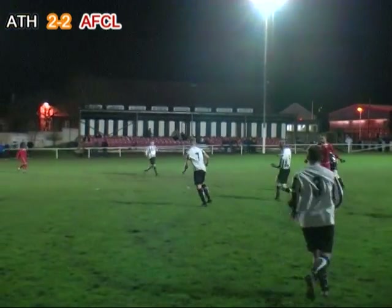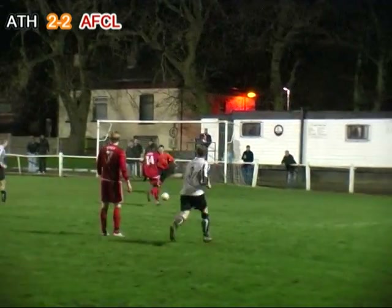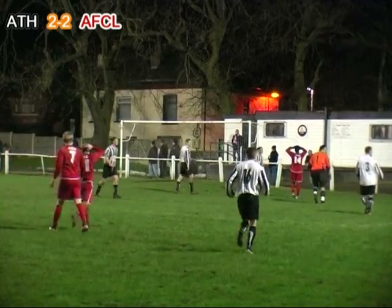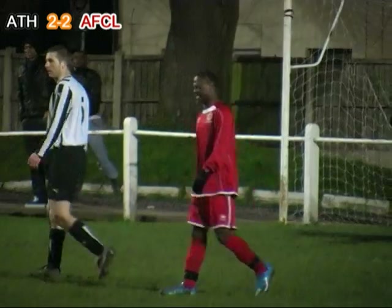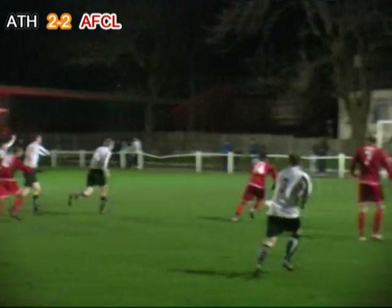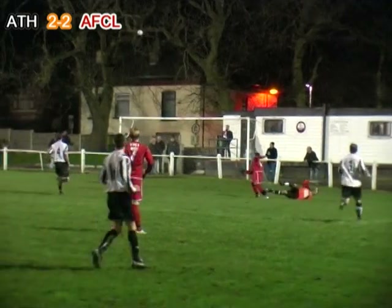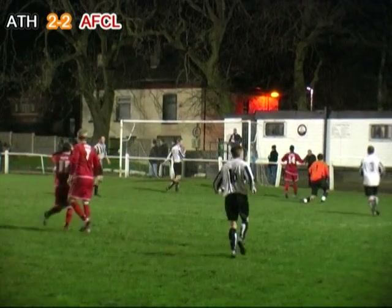Odjapar flicks it over the head of Pensbury, heads it into the path of Guywa who's in behind the Atherton defence — his shot comes off Harris and flies over the bar. Lanre Guywa, just on as a substitute, had the perfect opportunity to rub salt into Atherton wounds, but Harris got his body in the way of Guywa's rocket.